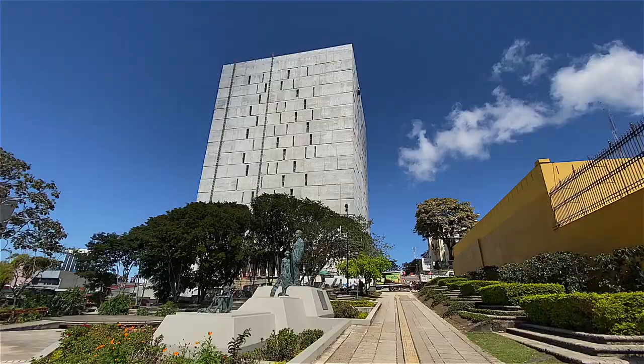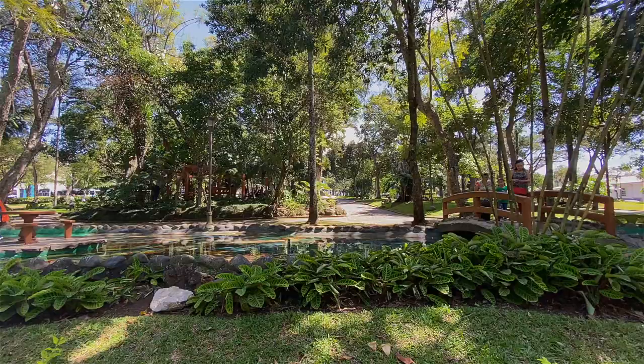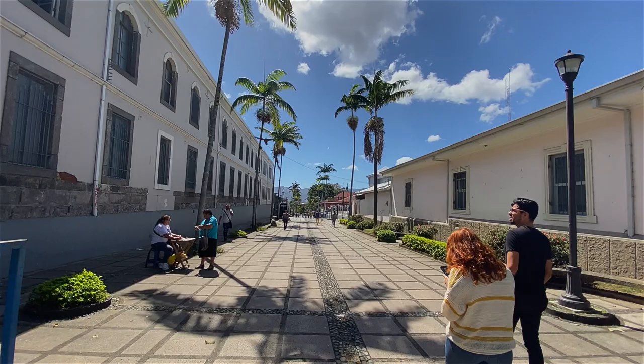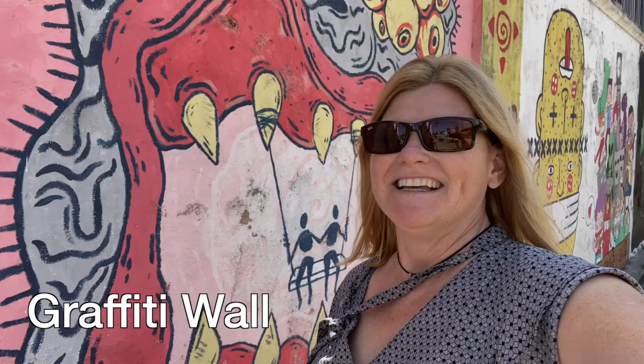One of my favourite places for a quieter experience was California Avenue. It feels like a little slice of California there. There are a lot of government buildings, the National Museum, a graffiti wall, and some quiet parks. California Boulevard truly does feel like a little slice of California and it's a quiet escape from the hectic pace of the city.